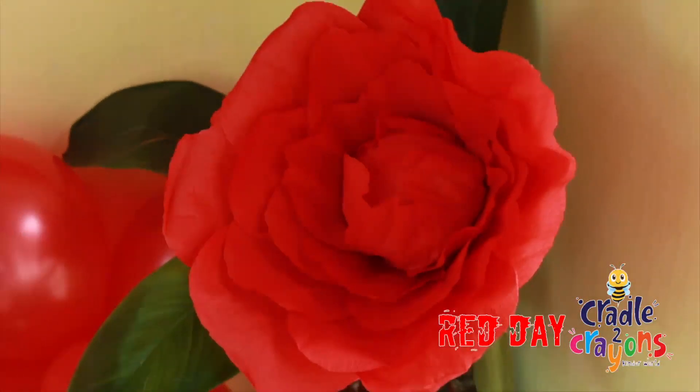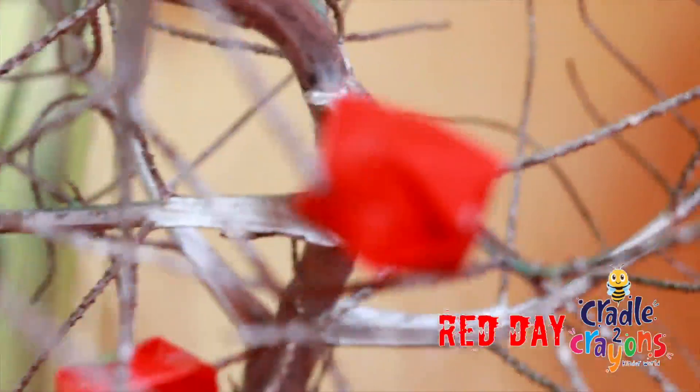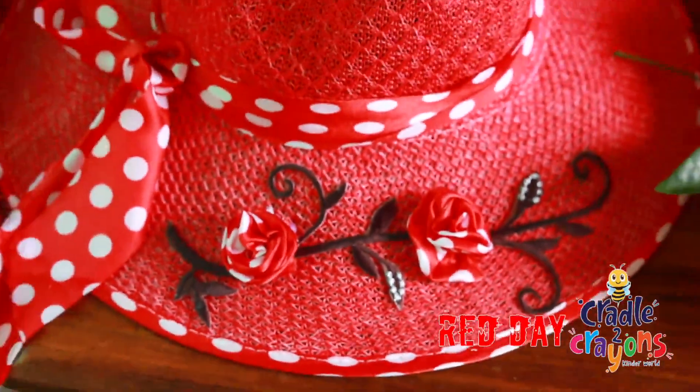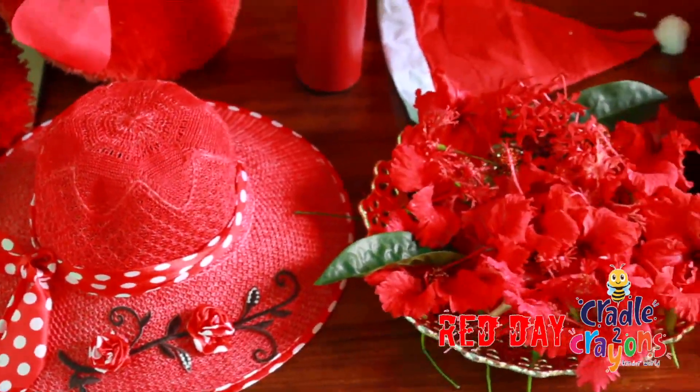Red is the color we have. R, E, D. There it is. R, E, D. Red is the color we have.